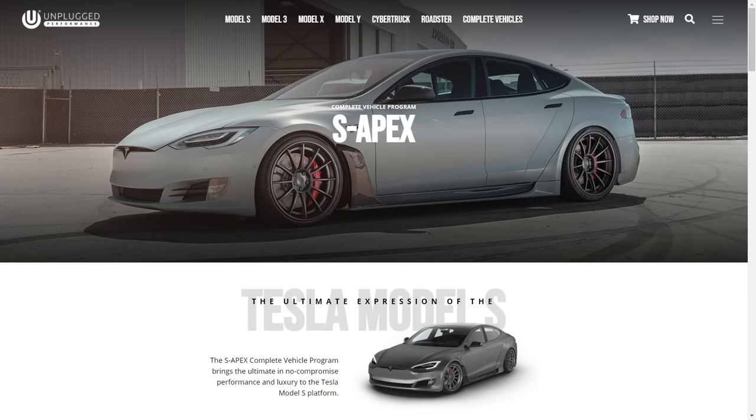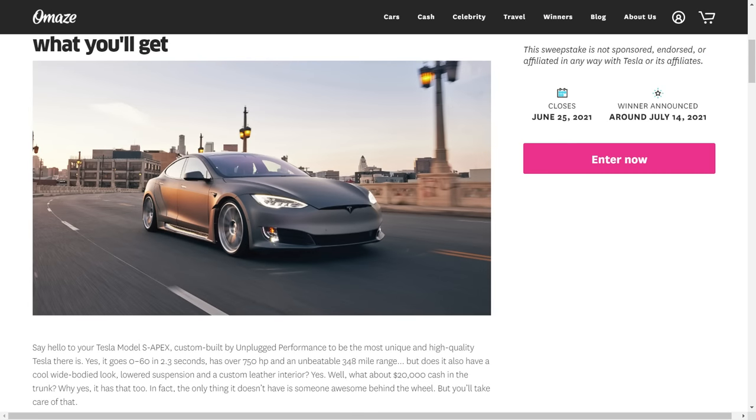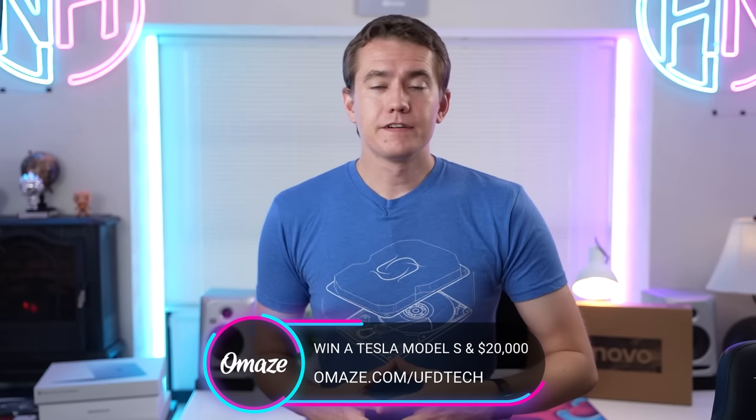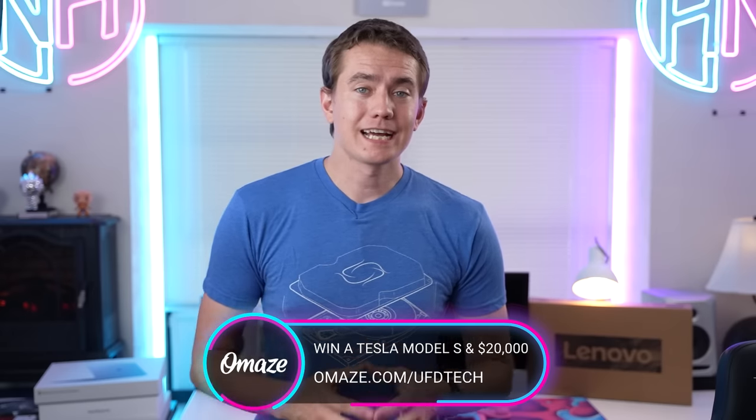You can donate $10 and be entered for your chance to win that custom Tesla Model S and $20,000. The Tesla Model S is custom built by Unplugged Performance — it's got all the standard Tesla features like instant torque, 0 to 60 in 2.3 seconds, 348-mile range, plus the S-Apex carbon fiber wide-body kit, Unplugged UPO3 wheels with Omaze engraving, sports dynamic air suspension lowering kit, and a carbon fiber rear deck lid. I love my Model 3, and seeing a Model S tricked out like this gets me even more excited. Check out omaze.com/UFDtech to enter and donate.